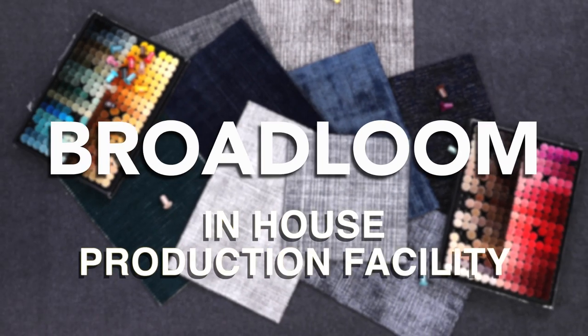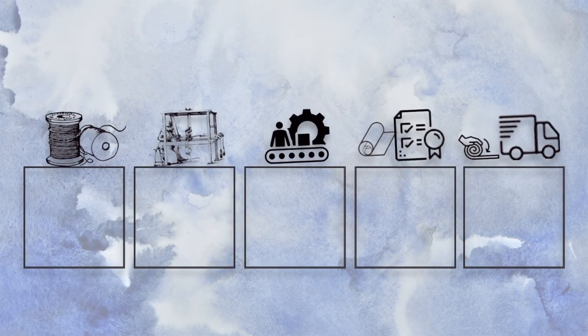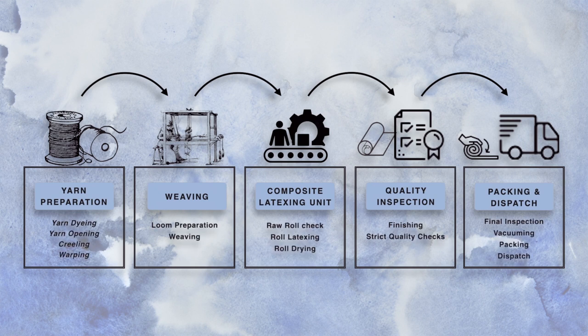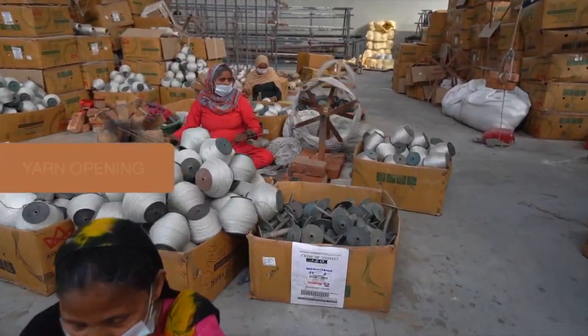One of the most iconic manufacturing segments of Embody is broadloom. As the name defines, wide looms are used to manufacture carpets for residential and commercial flooring projects. These are manufactured on extra-wide in-house looms to produce rolls in a width of 16 feet.